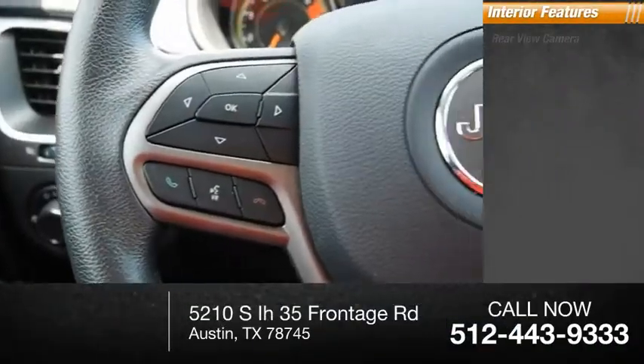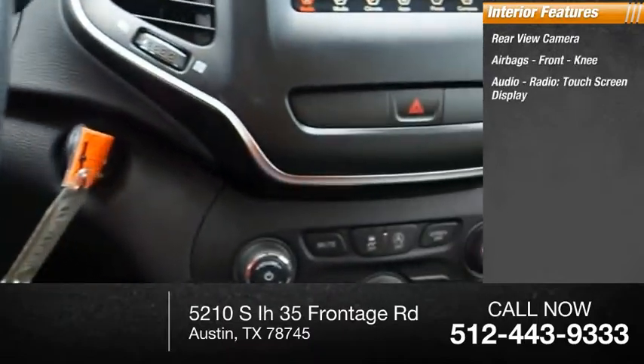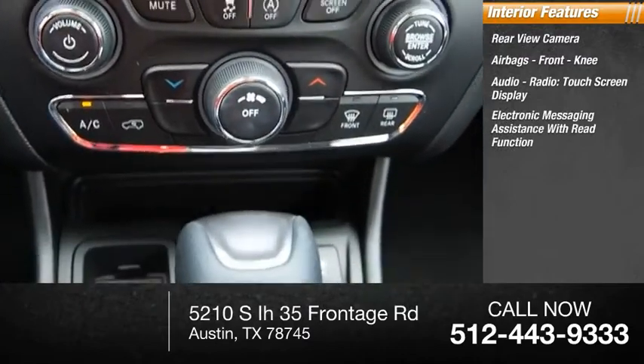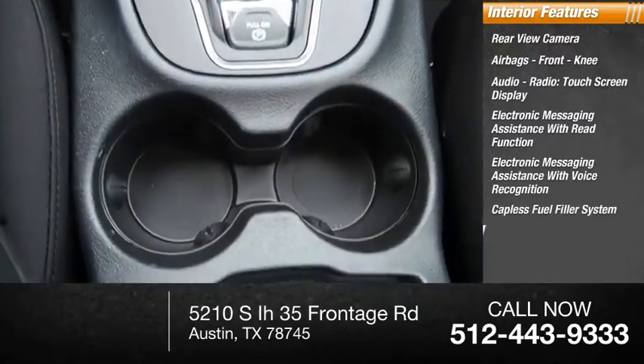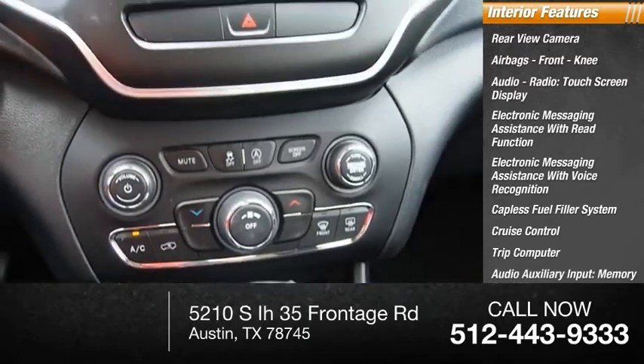Inside you'll find a rear-view camera, airbags, front knee airbag, audio radio, touch screen display, electronic messaging assistance with read function, electronic messaging assistance with voice recognition, capless fuel filler system, cruise control, trip computer, audio auxiliary input, and memory card slot.